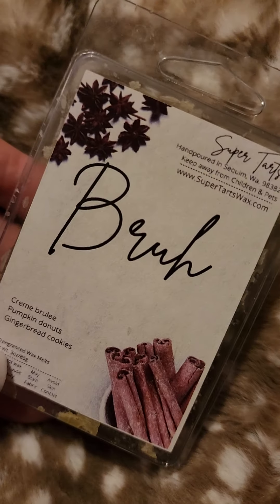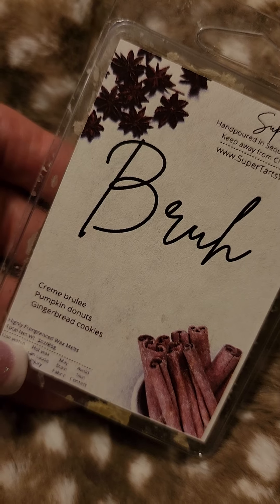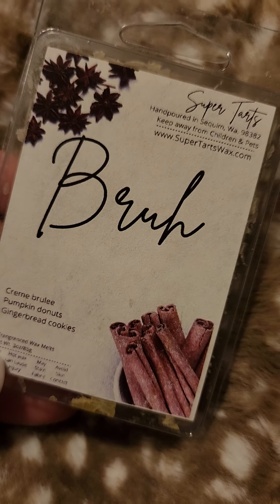I finished this clam of Super Tarts Bruh, which is creme brulee, pumpkin donuts and gingerbread cookies. Very, very good. Very nice.